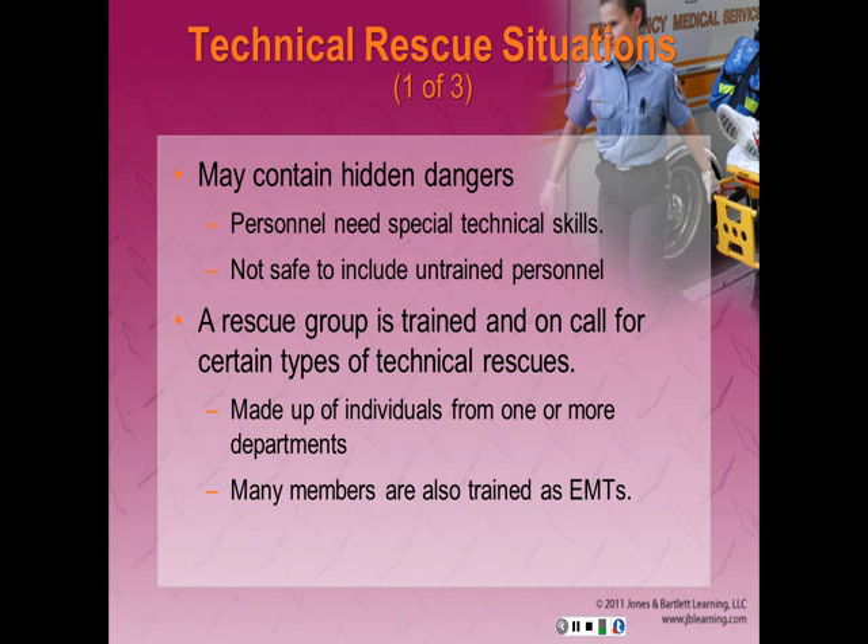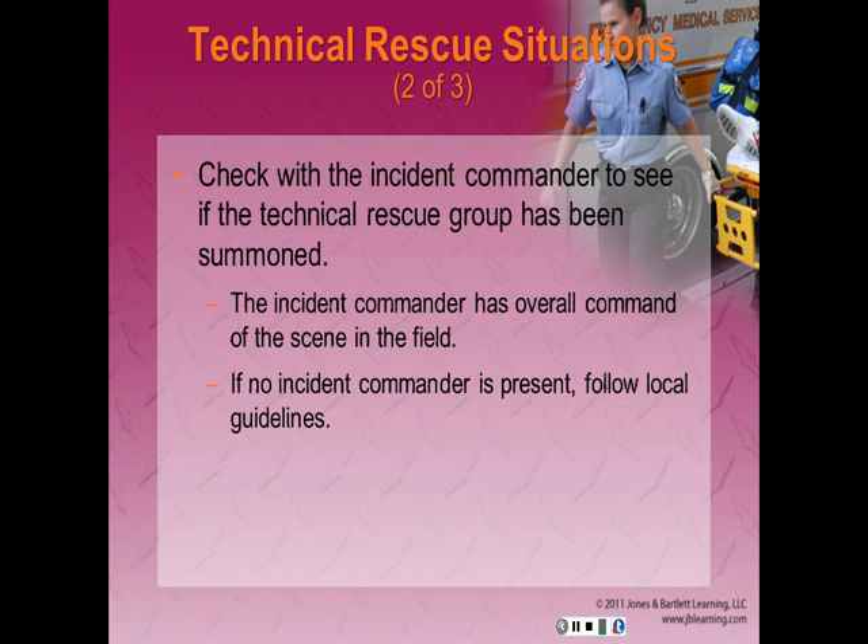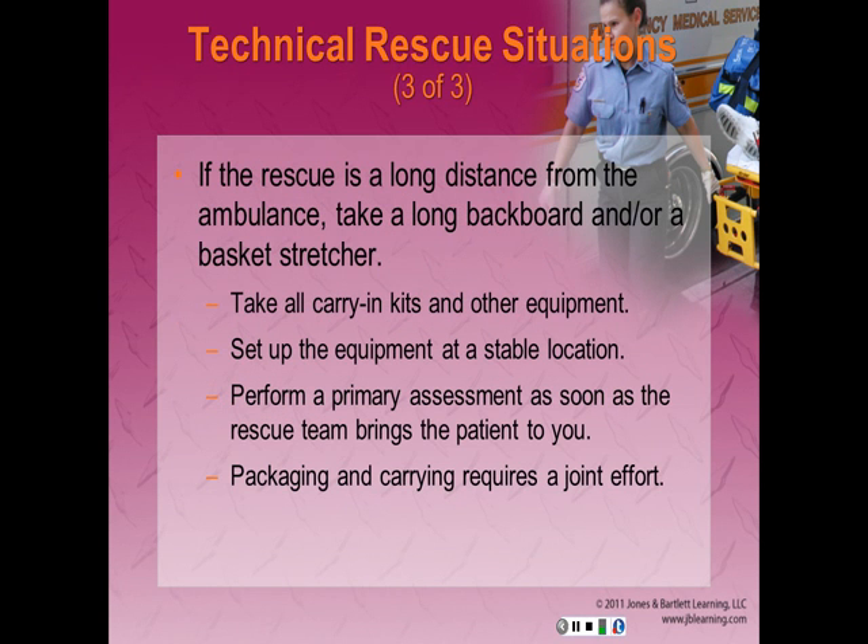Many members of technical rescue groups are also trained as emergency medical responders or EMTs. Check with the incident commander to make sure the technical rescue group has been summoned and is en route. If the rescue site is a long distance from the ambulance, take a long backboard or a basket stretcher. Take all carry-in kits and other equipment you may need to treat and immobilize your patient. Set up equipment at a stable location to treat the patient as soon as the rescue team brings them to you. Packaging and carrying the patient back to the ambulance requires a joint effort between EMTs and the technical rescue team, and consider air medical if extensive distance is involved.